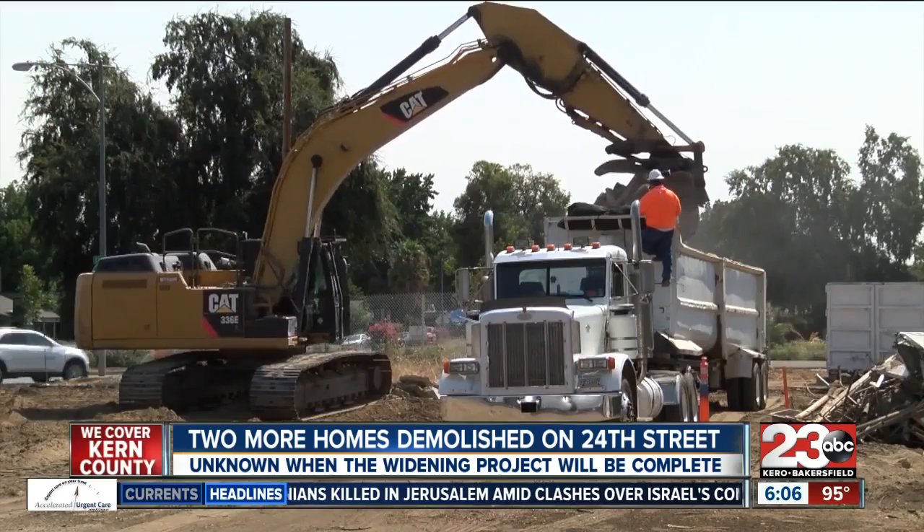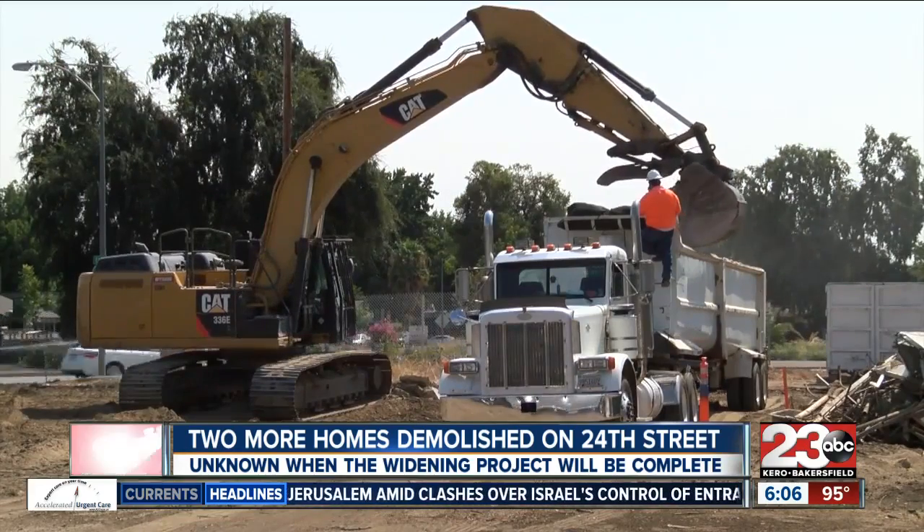It is currently unknown when the demolition and widening of 24th Street will be completed.